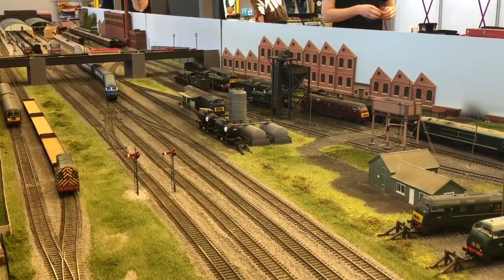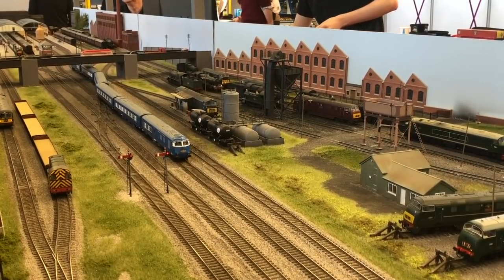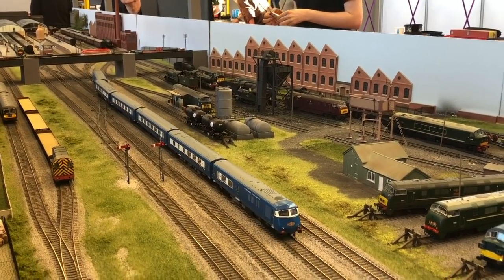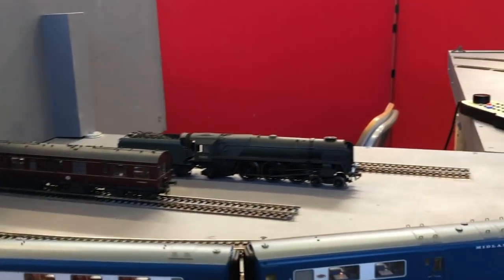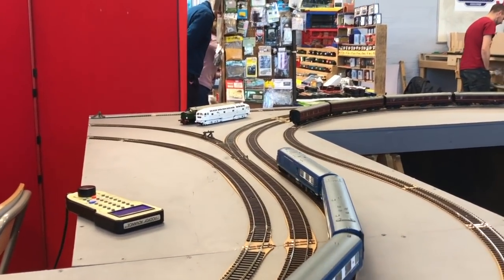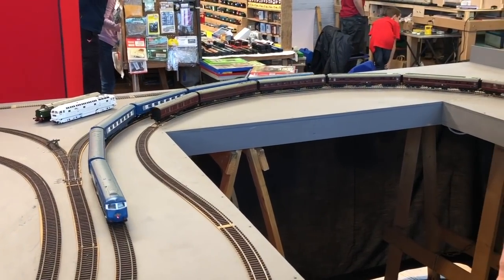Next we follow the Blue Pullman as it departs Grosvenor Square from platform 6, moving onto the fast lines as it passes the depot. The yard design is a reverse loop, so trains enter and follow the circuit all the way round to come back out into the scenic section. There are three different loops on this line, and each has a GageMaster reverse loop module to control polarity change automatically.